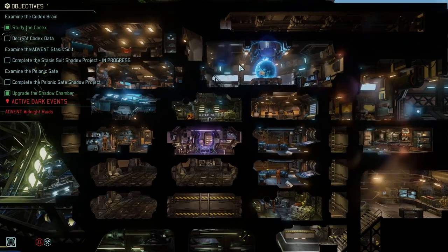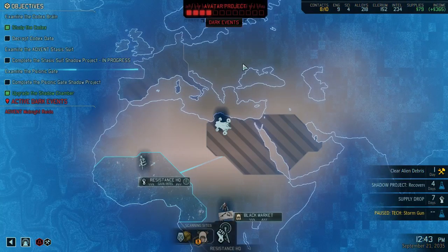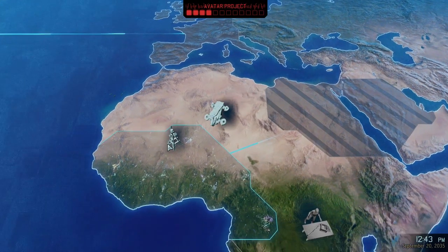Welcome back guys, time to get started saving planet earth from the aliens — because that's what we do. Alloys and crystals, nope. Setting course for sector 11, West Africa.